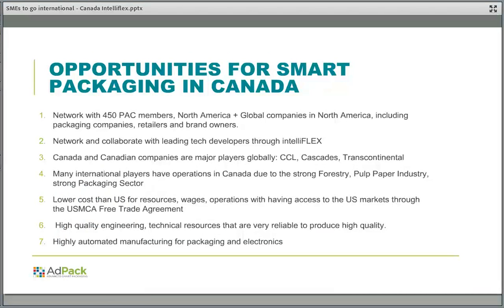When you enter the Canadian market for smart packaging, you can network with 450 PAC — Packaging Consortium — members. PAC is North America's leading packaging association, with many North American and global companies as members including retailers and brand owners. These are all part of our ecosystem that you need to network with to make your smart packaging a reality.